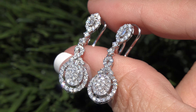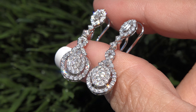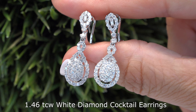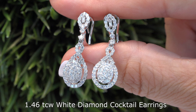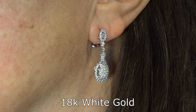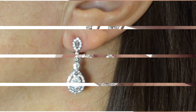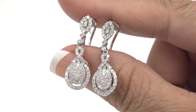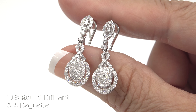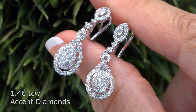Welcome to Certified Jewelry. It is my privilege to present to you these exquisite VS2 to SI1 Clarity 1.46 total carat weight white diamond dangle cocktail earrings. These earrings are set in solid 18 carat white gold with a latch back post for pierced ears and come to us from a private estate collection. These solid gold earrings are mounted with 118 round brilliant and 4 baguette accent diamonds that total 1.46 carats.